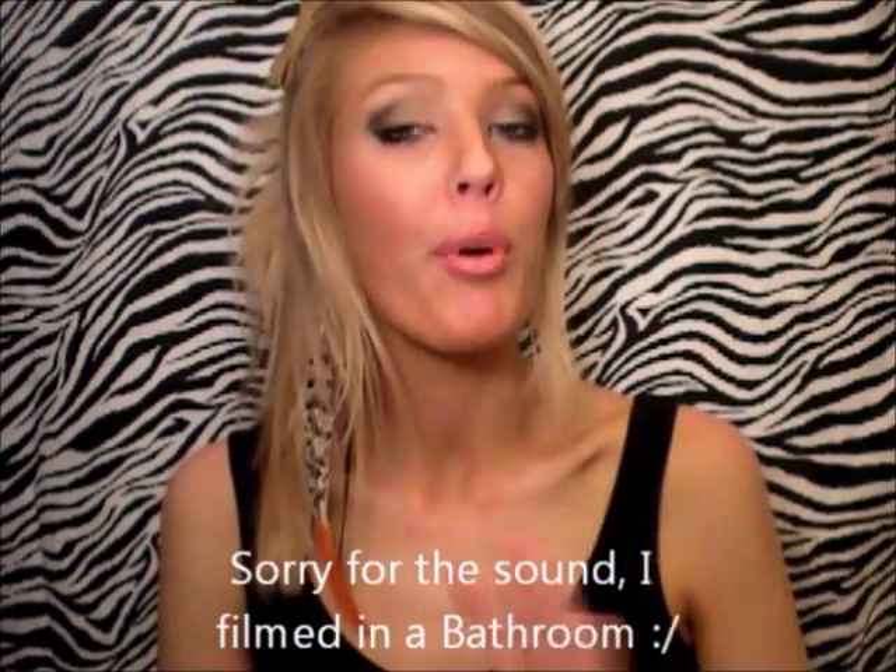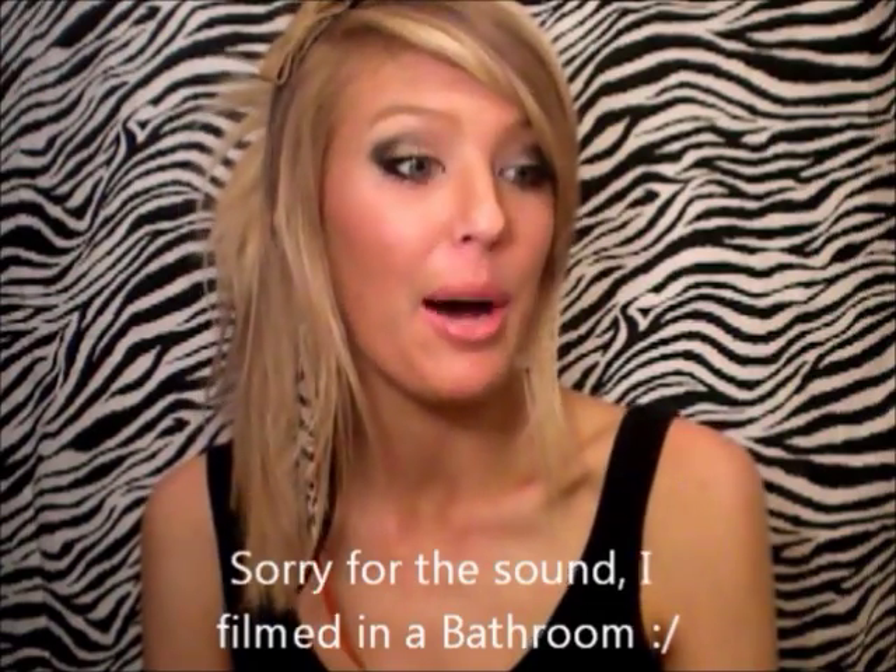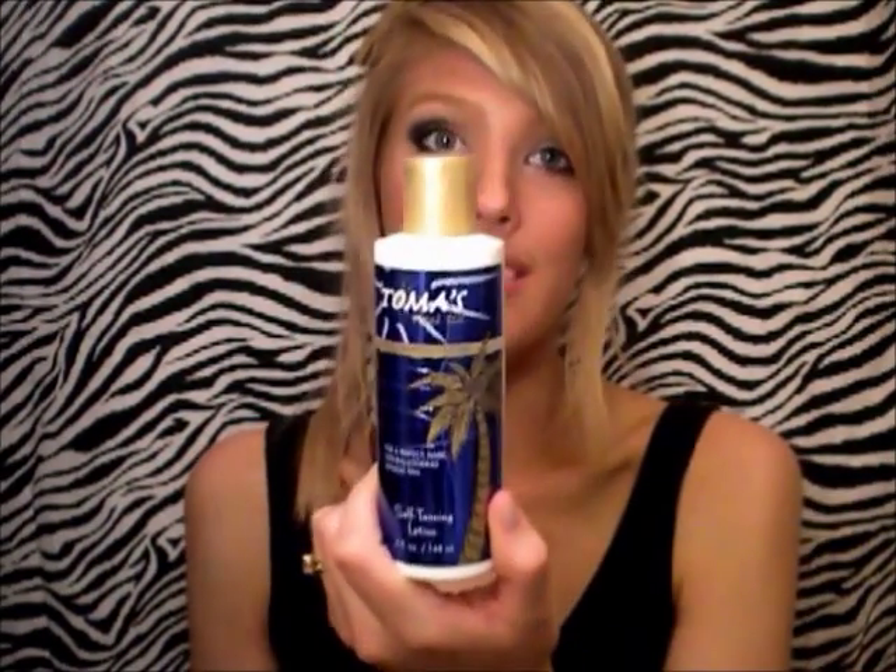Today I'm going to be talking about self-tanning products that I have accumulated over time. I absolutely love this one, but it's not found in drug stores — it's found in Sally Beauty Supply stores. It's called Tallness Total Tan. I love this self-tanner, and you can see why: I liked it so much that I bought this one, this one, and a third one in a brand new package.